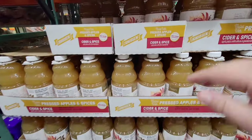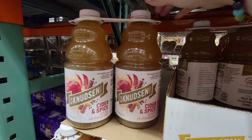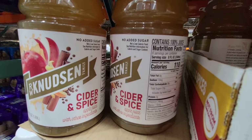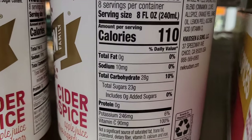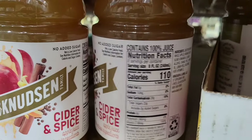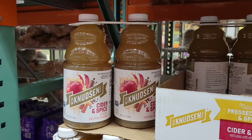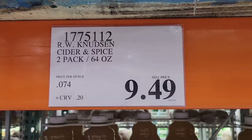Here is some apple cider. This is a set of two 64-ounce containers. I like apple cider with no added sugar, because apples alone have a lot of sugar — as you can see right here, 23 grams per serving, but that's just in apples alone. The nice thing about this is you could drink it hot or you could drink it cold too. So you have some options at $9.49 for those.